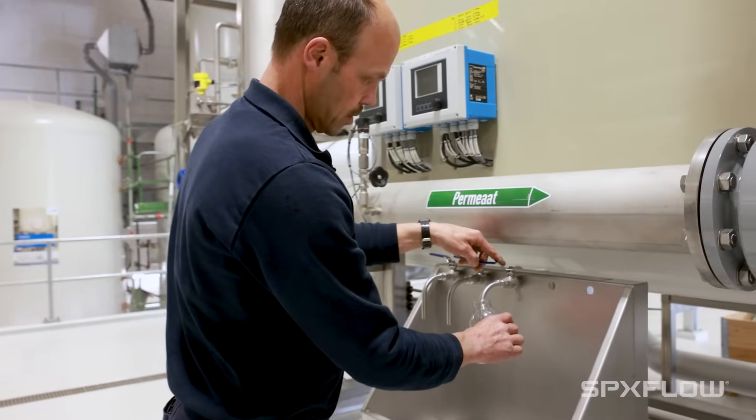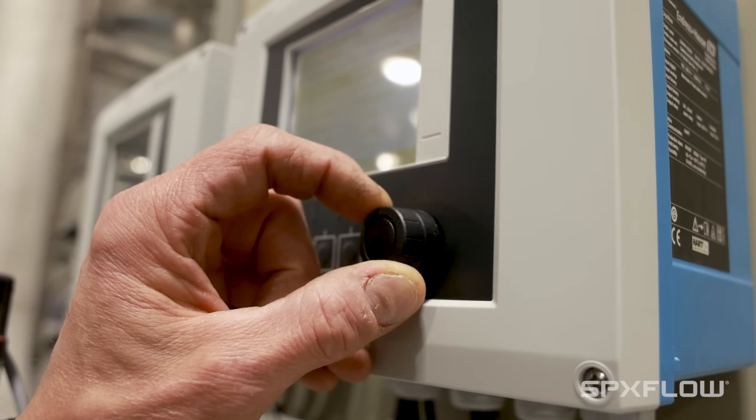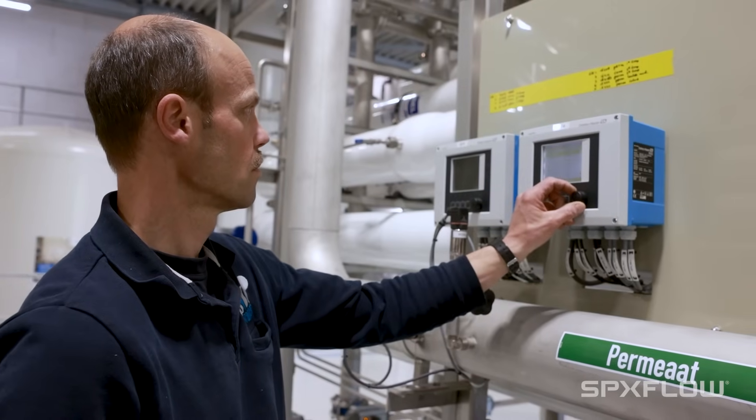Water is very important — everyone knows that. We don't use as many bottled water in the Netherlands. We can always rely on the good quality of water at our tap point in the houses.